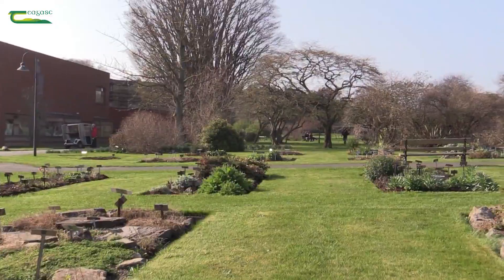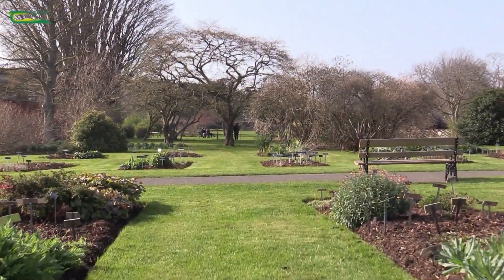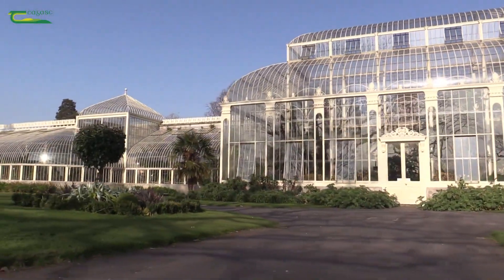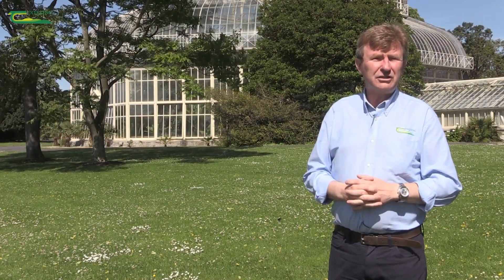This is our outdoor classroom area, and during their period of study the students may work on the grounds in the unique curvilinear glasshouses which are here behind me, including the great palm house, or indeed the fantastic walled fruit and veg garden.